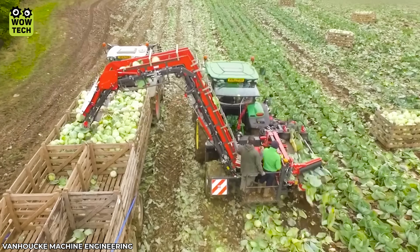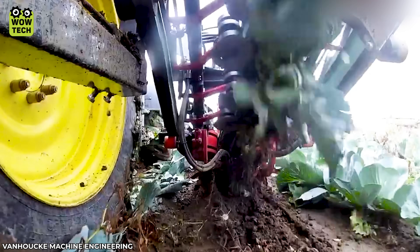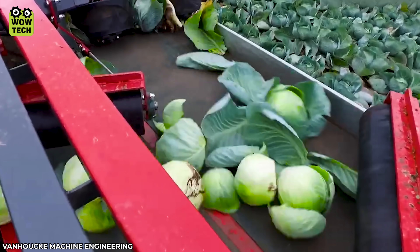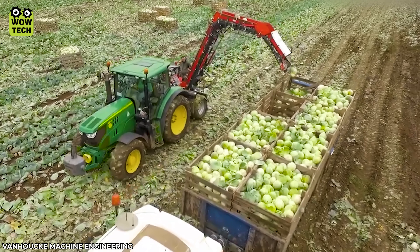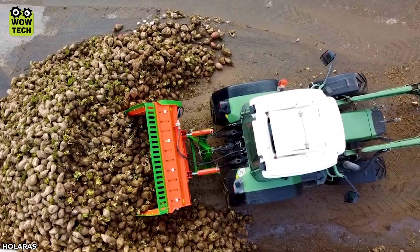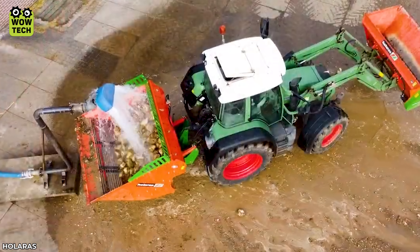Right now, the impressive adjustment mechanism is used to harvest an entire cabbage field in just one hour. And the Halara BR2000 cleaning machine can wash a pile of sugar beets in the blink of an eye.